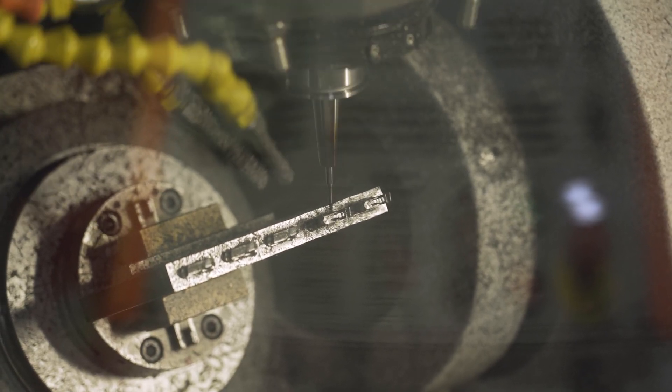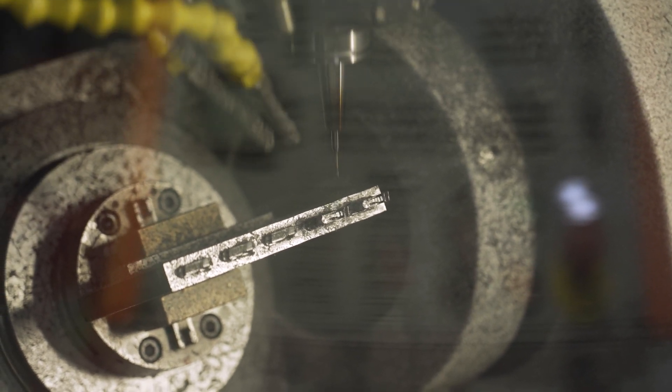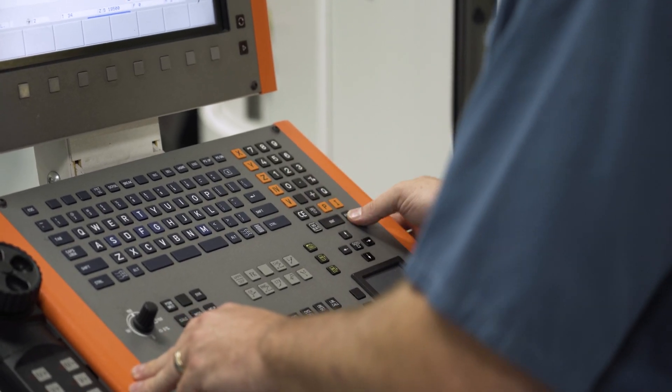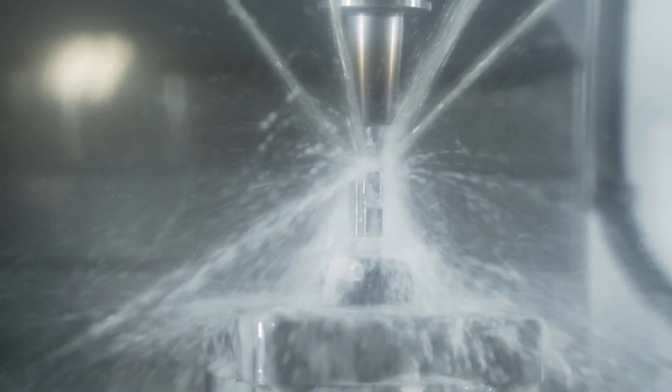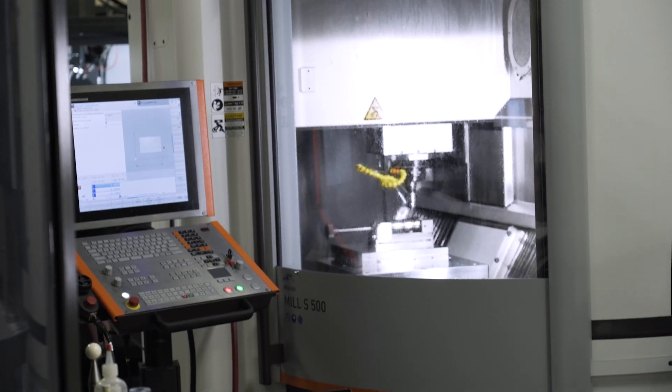These machines help improve Westminster Tool in multiple ways. Adding a five-axis allows us to bring on more complex jobs in a whole different marketplace. We're also able to have better skill development by freeing up machines for increasing our talent and getting new people running these machines. It also gives us opportunities for operational excellence — some of these machines reduce our scrap rate and reduce our lead time, which not only helps us get more work through but also makes our customers happy.